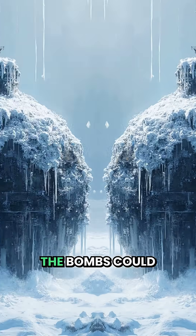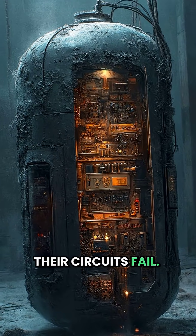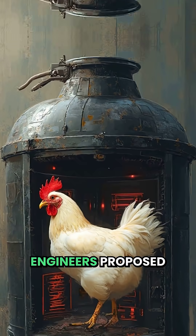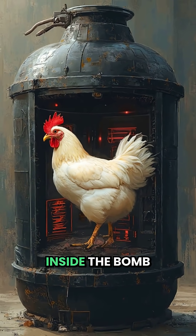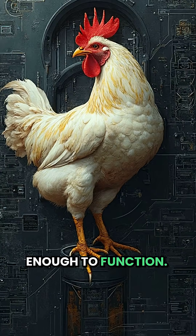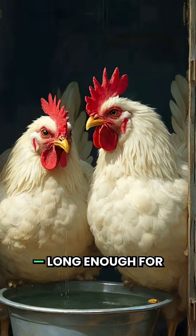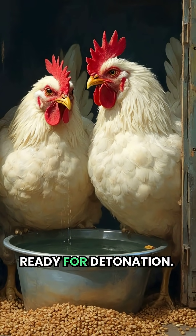Buried underground, the bombs could freeze during cold winters, making their circuits fail. The solution? Live chickens. Engineers proposed placing chickens inside the bomb casing — their body heat would keep the device warm enough to function. Each bird would have food and water for about a week, long enough for the bomb to stay ready for detonation.